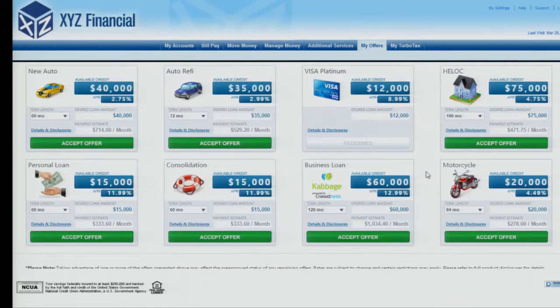Yes, that is a Kabbage loan offer. Through a new partnership with Crowdnetic, our client institutions can extend targeted offers from top marketplace lenders like Kabbage, Avant, OnDeck, Lending Club, and Prosper. But I digress — that's a completely different demo, and we now have less than five minutes left to buy ourselves a brand new car and talk about some exciting new partnerships.